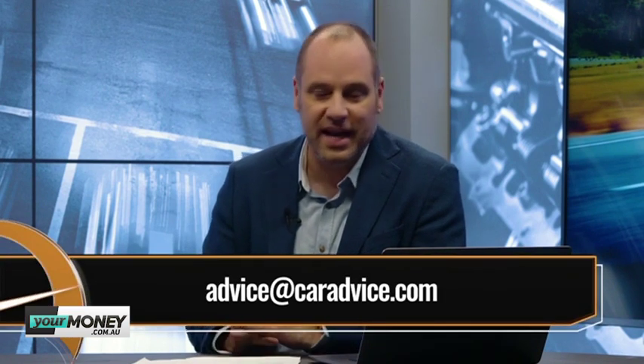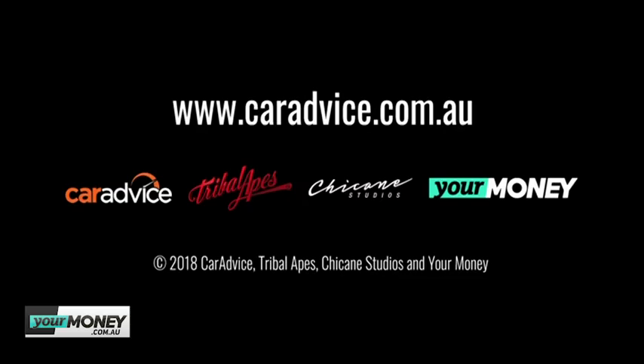Let us know if you've had any of these issues with your own vehicles — advice at caradvice.com. We're always keen to hear any questions you want answered. Paul, once again we've run out of time. We'll see you again at the same time next week, 7:30 on Wednesday nights on Your Money.